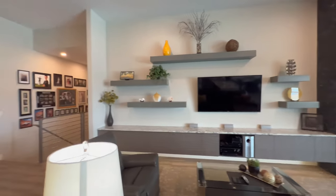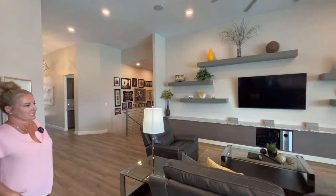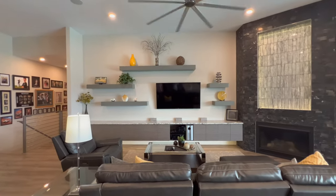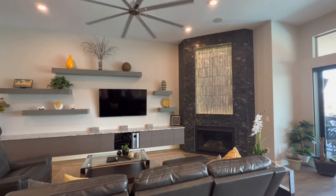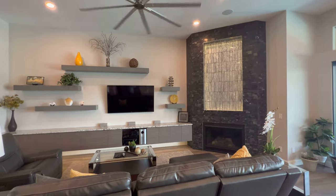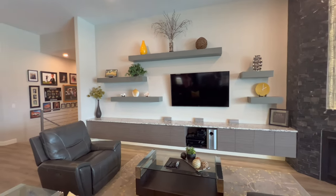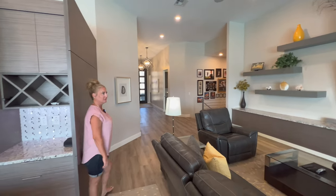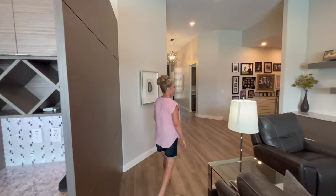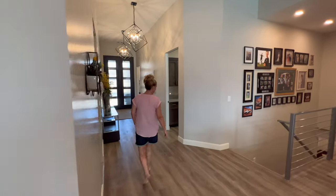The living room has a fireplace with backlighting and entertainment shelving — lots of shelving for pictures and cabinet space for games and storage. I absolutely love that all of the cabinets and shelving are color-coded together and match perfectly, with modern open floating shelves.